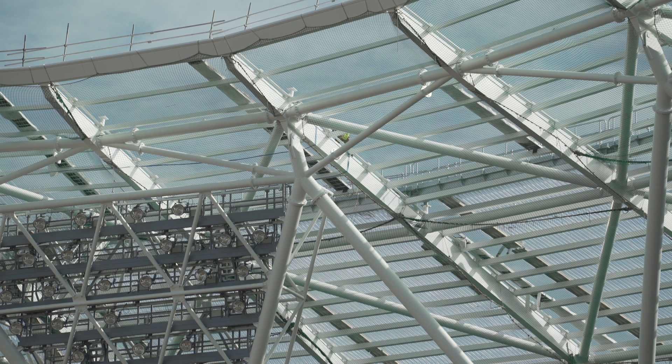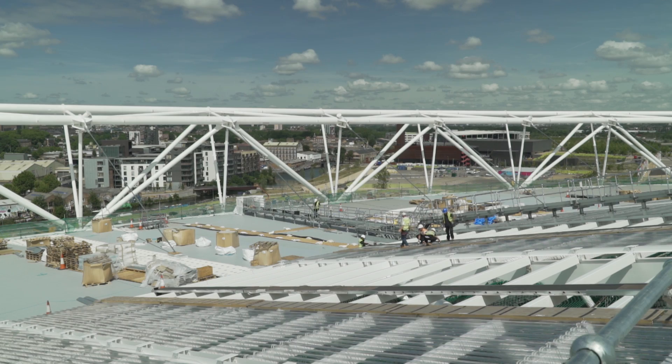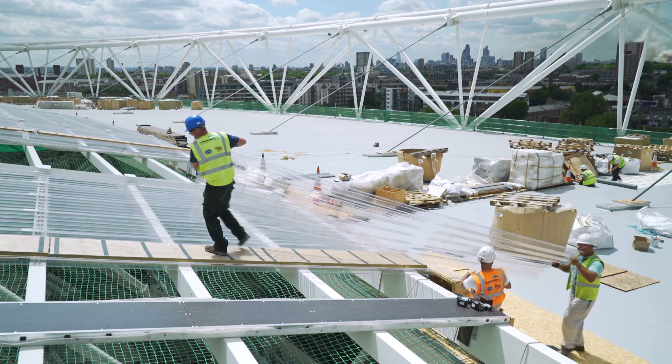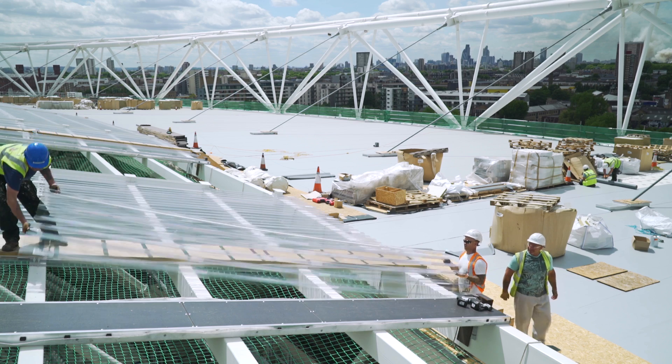The front roof is a polycarbonate roof which provides for light to enter the field of play and the sports area. There are various access hatches which are also bespoke. There's a lot of weathering detail to do, particularly where the cables come through the roof where they support the structure itself.